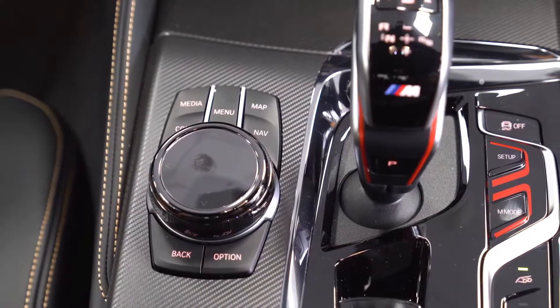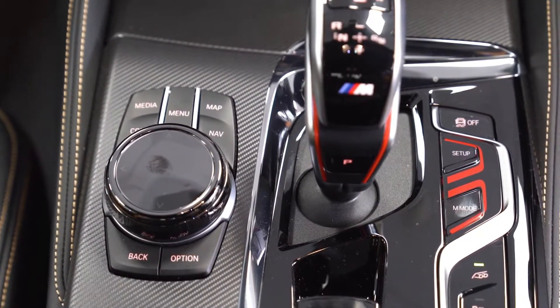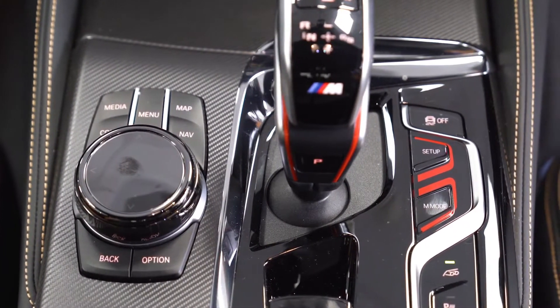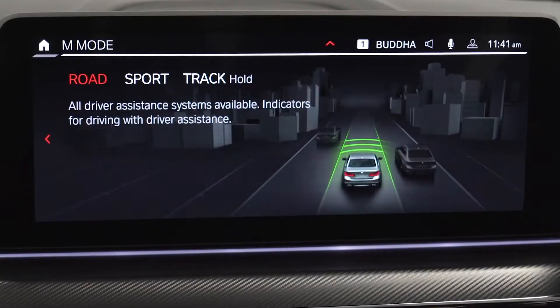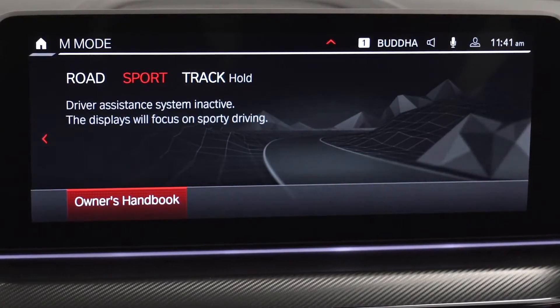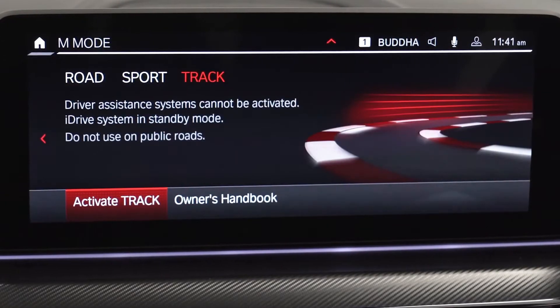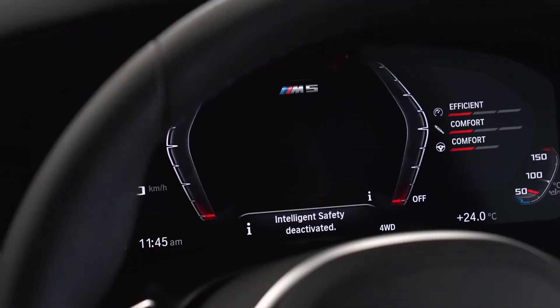There are two new buttons in the center console, making it very easy to switch into track mode, which collates all the systems ready for track use, with a quick switch between ride and sport. Track mode is one of my favorites — we spoke about that in our last podcast around the M3 and M4 — it's a really cool feature for the die-hard sports fans.